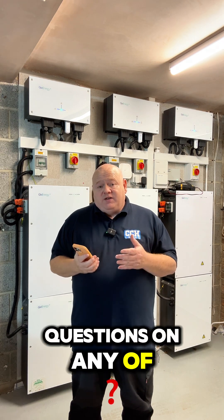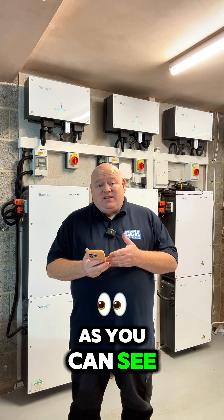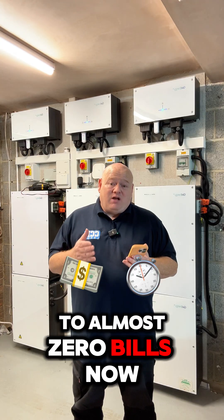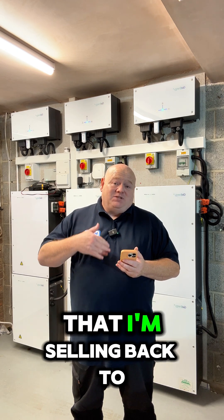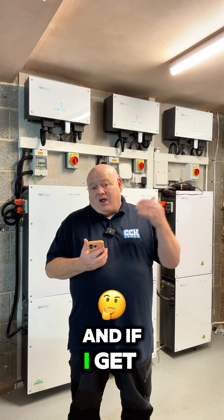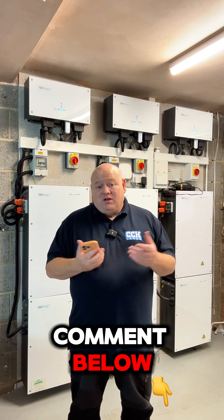If you've got any questions on any of these numbers please put some comments below, I'll try my best to answer them. As you can see, I am getting to almost zero bills now for my energy — a mixture of referral codes, a £1 a month direct debit, and the energy that I'm selling back to the grid. If you want to see how we get on in October, put a comment below and if I get enough comments I'll do an October one as well. Thanks for watching.